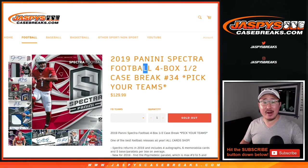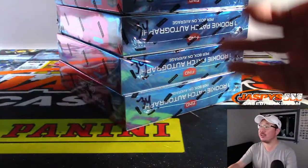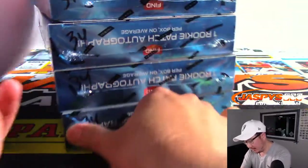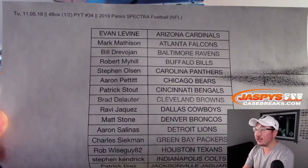Hi everybody, Joe for Jaspi's CaseBreaks.com coming at you with 2019 Panini Spectra Football 4 box half case pick your team number 34. You can see that Jason Jaspi did this over the weekend, marked them all 34 so you know they're from the same case. Big thanks to all of these folks who picked up their teams straight up. Appreciate it.